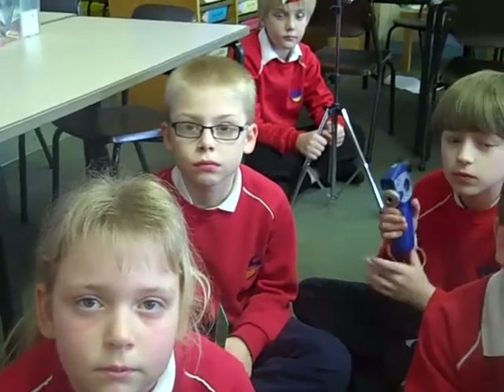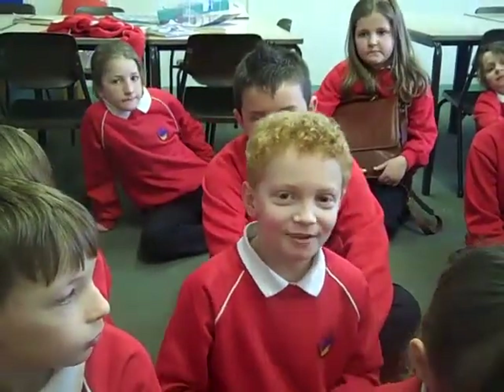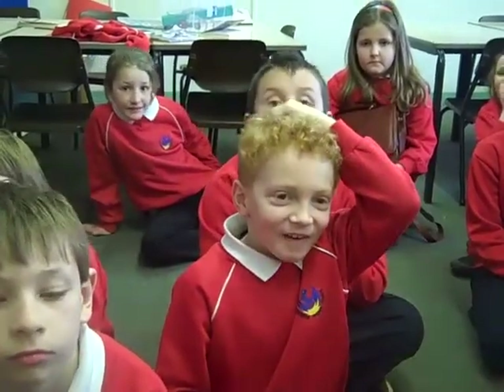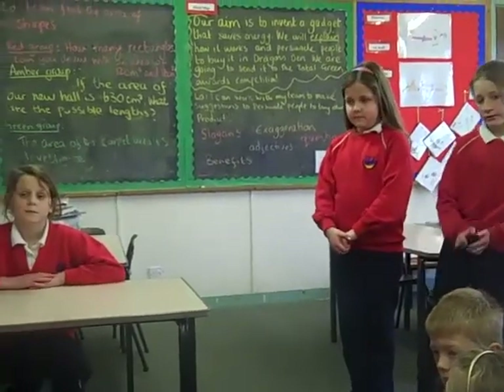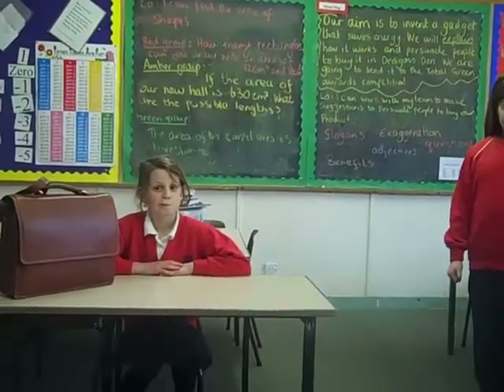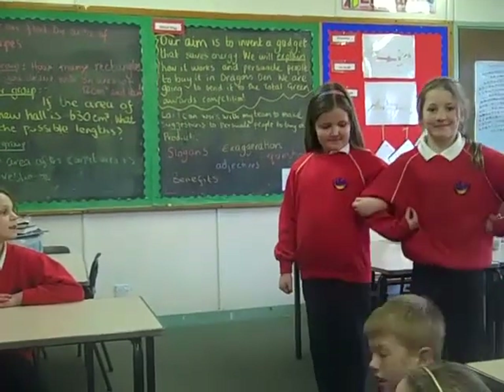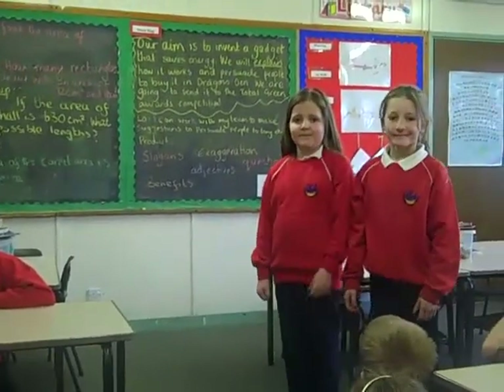Okay, Year Four, can you tell me what your task is this afternoon in literacy and drama? Our task is to describe an object with our partner and persuade them to buy it, ready for our Dragon's Den. Well, remember this is just our practice today to try and sell something for when we come to do our Dragon's Den at the end of term. So we've got Ellie, Abby and Cassidy's group going first and you're going to try and sell us something. Remember what we're looking for today — and off you go.